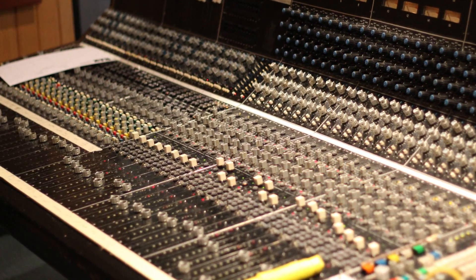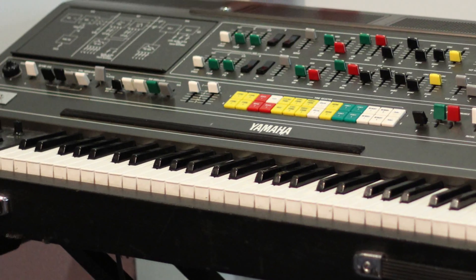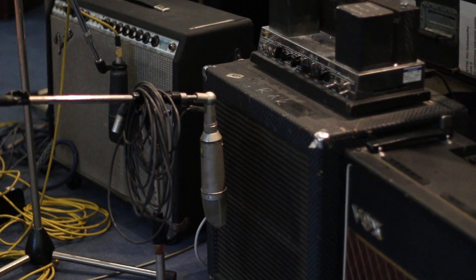We've got a few other bits and pieces — a Fairchild 670 which is very rare, a Yamaha CS80 keyboard which is also pretty rare, and a large mic collection with quite a few vintage and rare mics in there. We have three Valve 47s and two M50s which get used all the time.